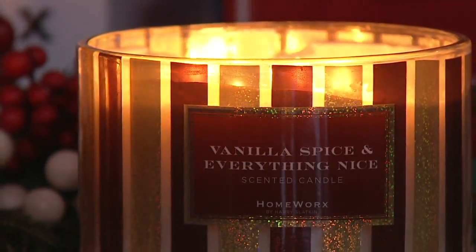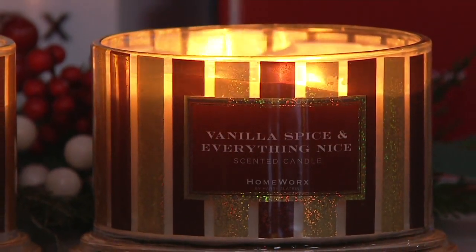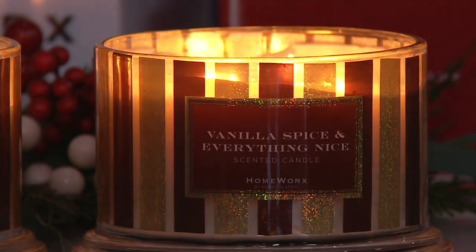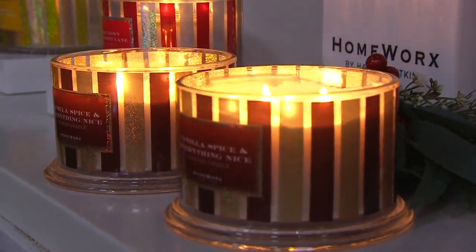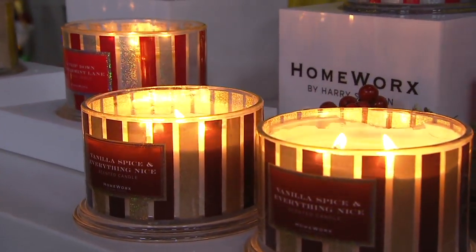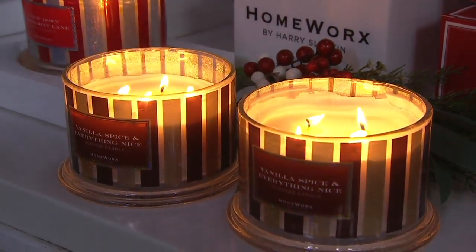Vanilla Spice goes a little more spicy, to distinguish it from the other options. It reminds me of going to my nanny's house — she had a big Victorian house with lots of Christmas trees and there were always sugar cookies. You walked into her house and there was a smell of Christmas. That's what lives in that vanilla spice, and I think that's what drew me to it.